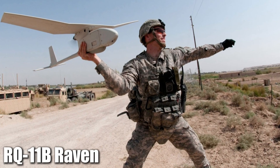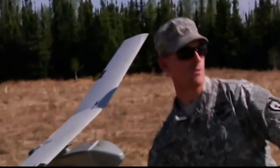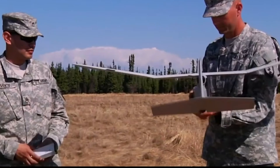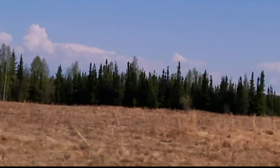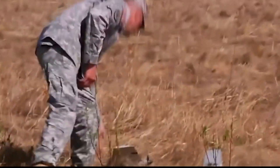Taking the top spot is the RQ-11B Raven. If you've been in the military, you've probably heard of this one. It's a small hand-launched UAV that the US military uses all the time. The Raven is all about getting you the intel you need, fast. It's got real-time video and infrared imagery capabilities, and it has a flight time of up to 90 minutes with an operational range of 10 kilometers. Its compact size and portability make it ideal for quick recon missions, giving squads a crucial edge in gathering battlefield intelligence. That's why the Raven is still a top choice for infantry squads around the world.